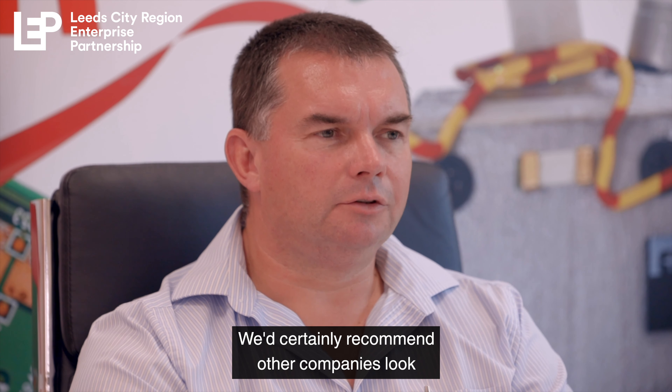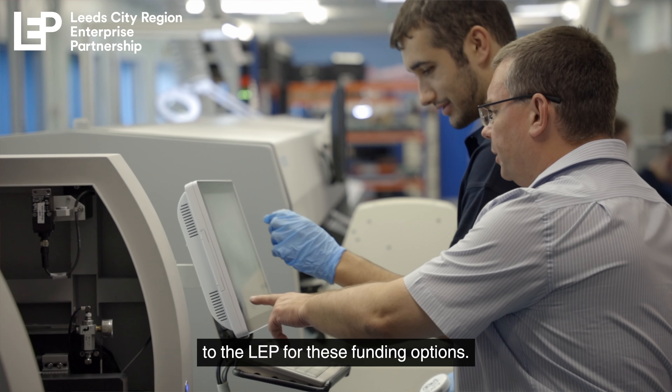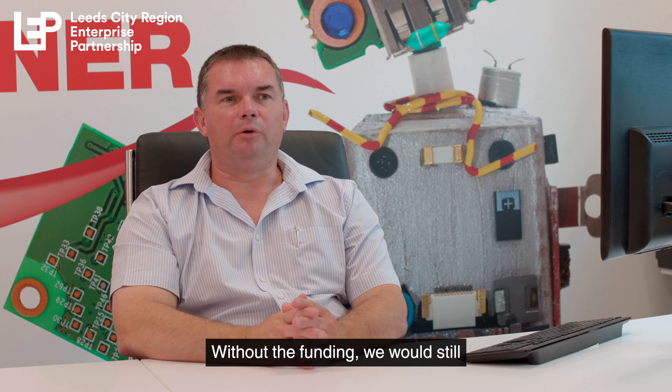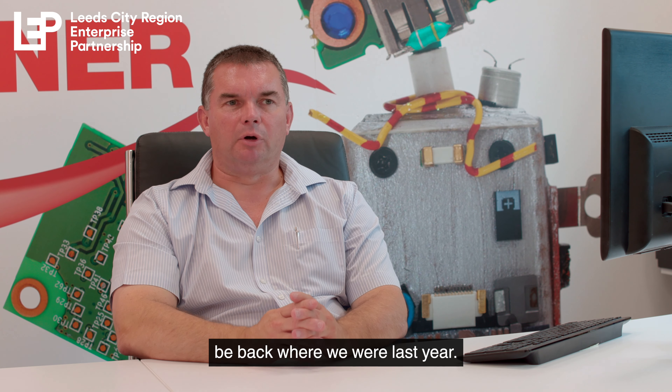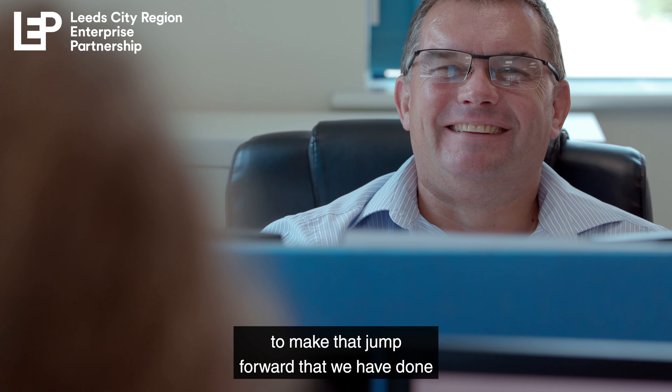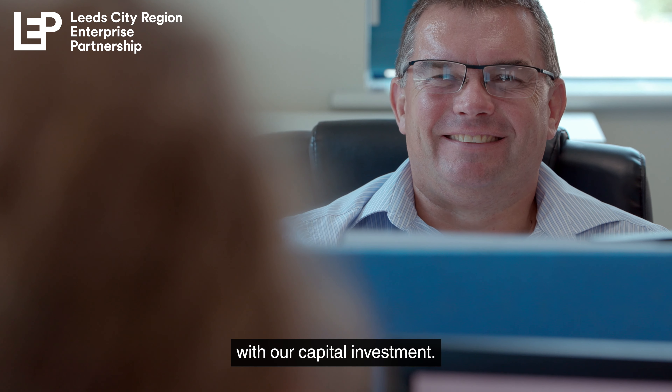We'd certainly recommend other companies look to the LEP for these funding options. It's been a real benefit to our company. Without the funding we would still be back where we were last year — I don't think we would have been able to make that jump forward that we have done with our capital investment.